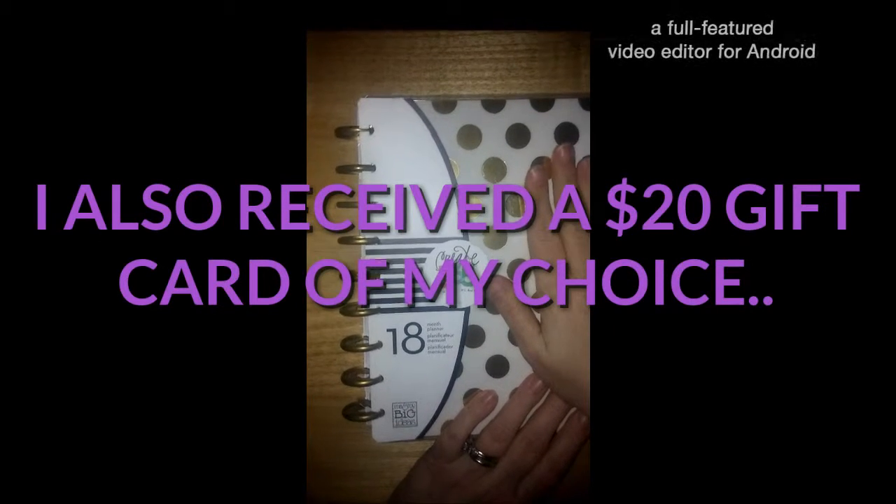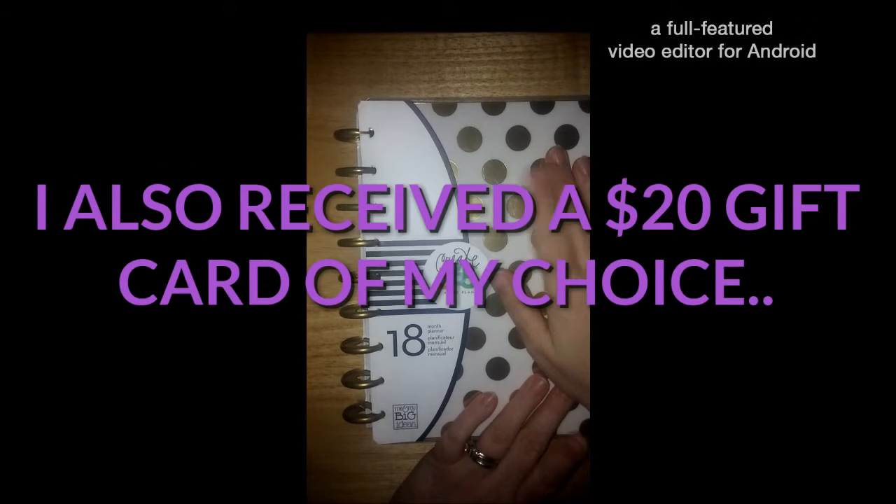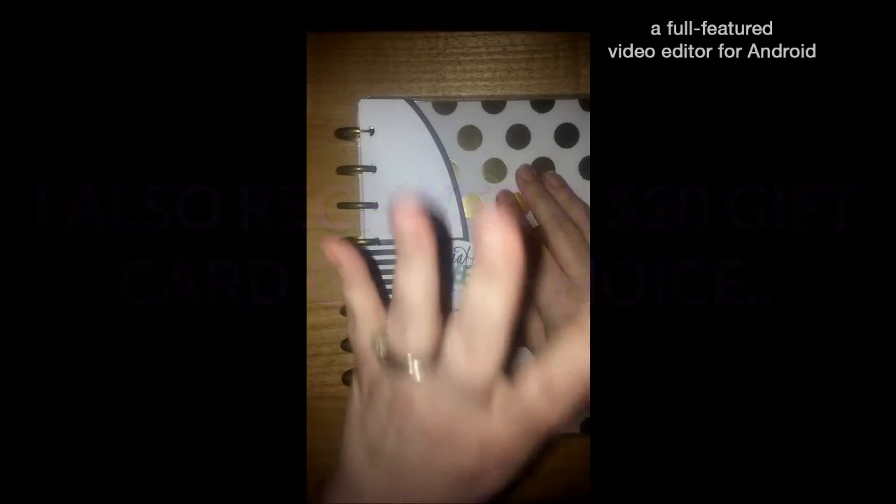If you guys have not subscribed to her, go check her out and subscribe. You're missing out if you're not subscribed to her. Keep watching for more videos, guys. Glad you tuned in. Hope everybody's having a blessed day. April Fool's Day — you gotta watch out. Talk to everybody soon. Bye.